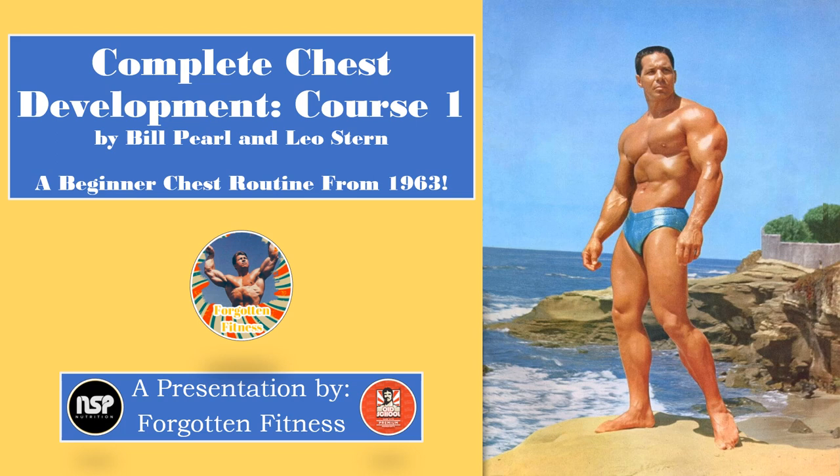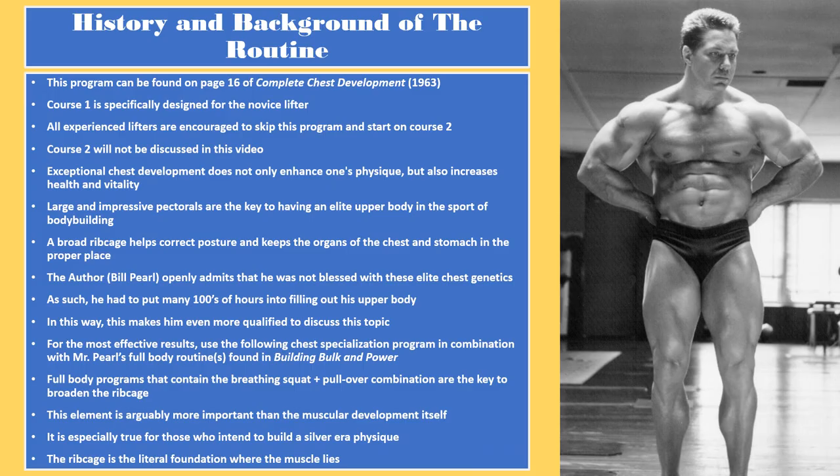If you have any questions, comments, or concerns about this particular routine, feel free to leave them in the comment section below. For those of you curious, this program can be found on page 16 of Complete Chest Development. Course 1 is specifically designed for the novice lifter. All experienced lifters are encouraged to skip this program and start on Course 2.